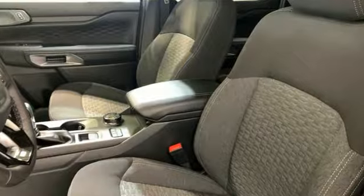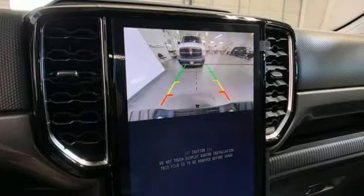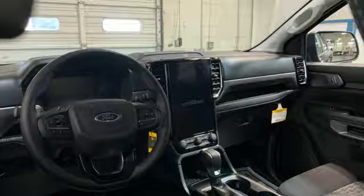Intercooled turbo inline four-cylinder engine, four-wheel drive, automatic transmission, aluminum wheels, streaming audio, wi-fi hotspot, voice activated climate controls, and front tow hooks.